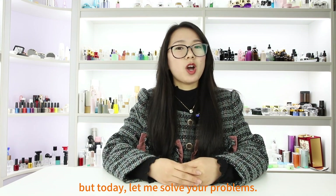But today, let me solve your problems. Working with Shaxing Cospack can make things much easier.